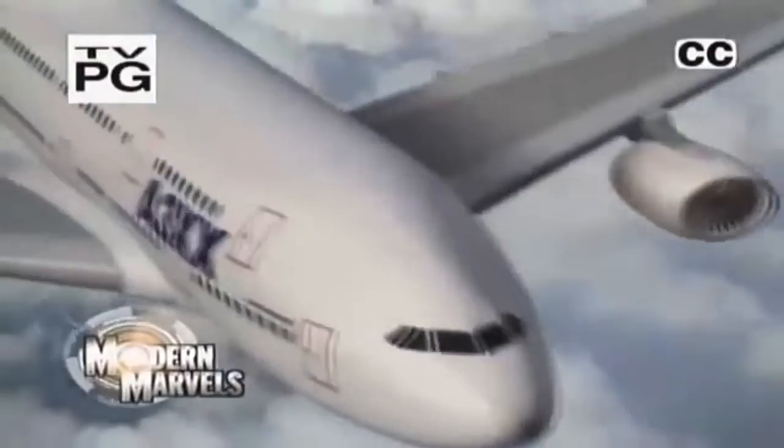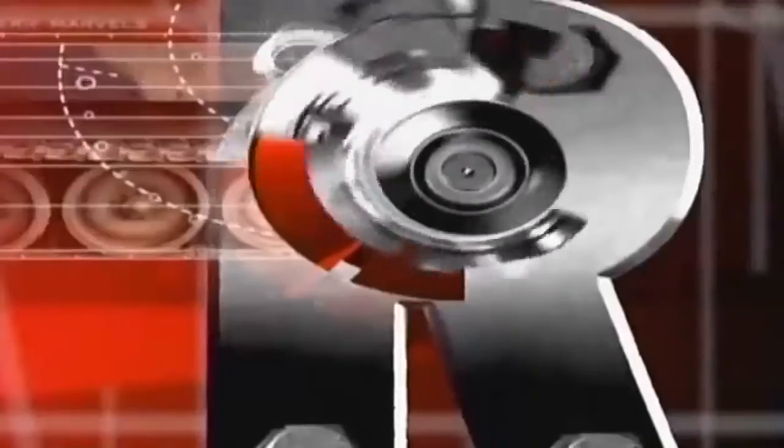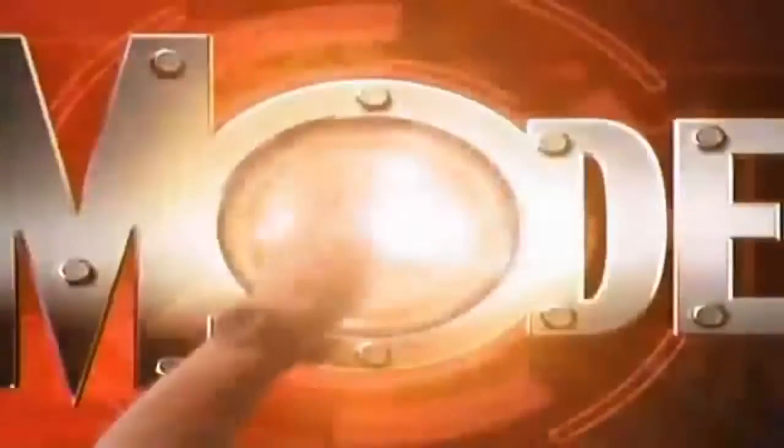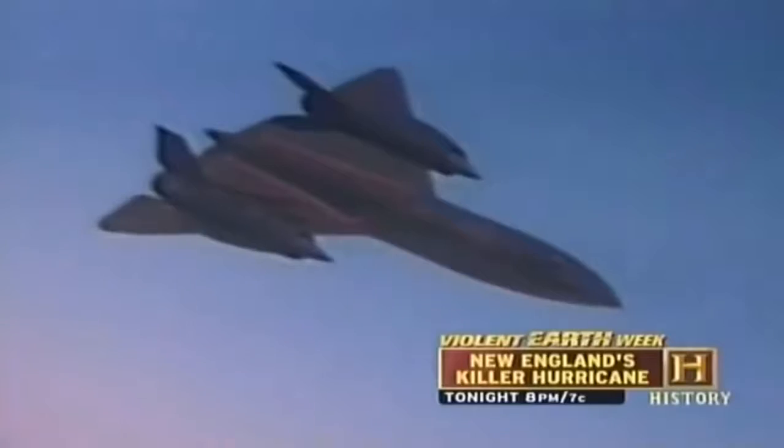The SR-71 Blackbird — in the opinion of many, the greatest airplane ever made. Its two huge jet engines have the power of 45 diesel locomotives, can fly from Los Angeles to New York in under an hour, at speeds faster than a bullet. The Blackbird, designed in the early 1960s, is the crowning glory of one of the greatest eras of technological change in the history of mankind.